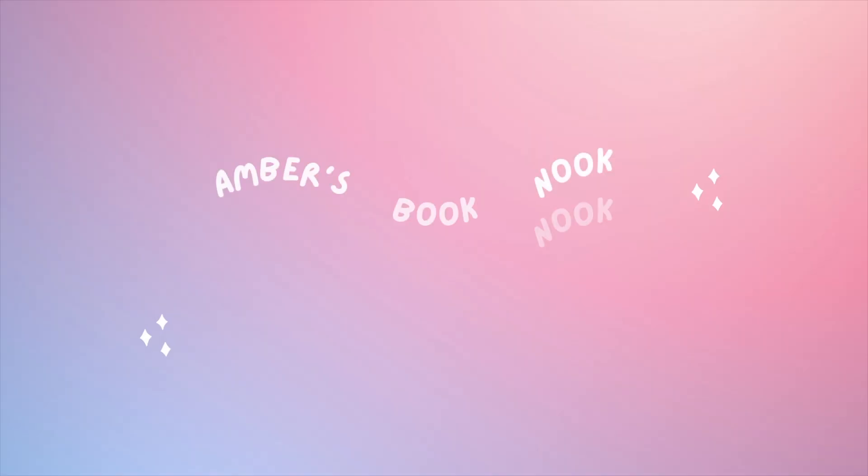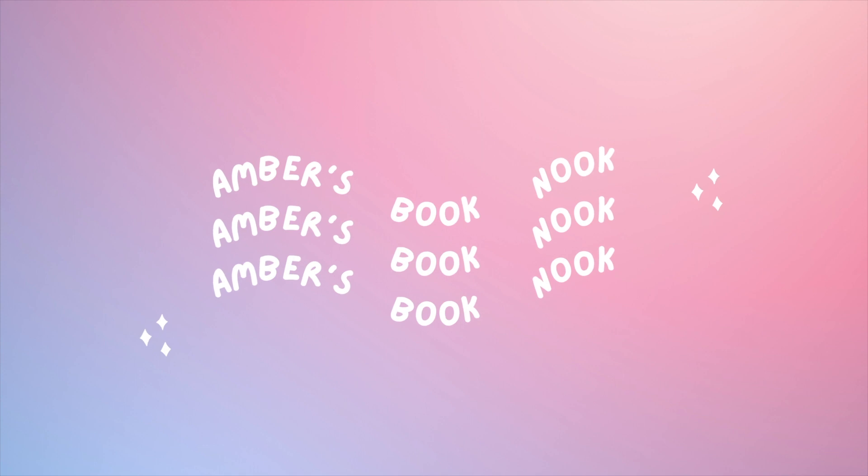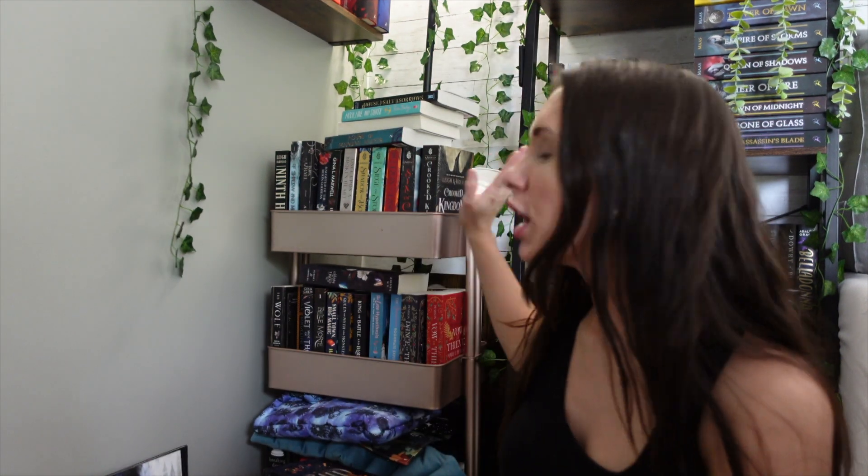Hi guys, welcome or welcome back to my channel. My name is Amber. So today I want to go through my TBR cart and reorganize it.